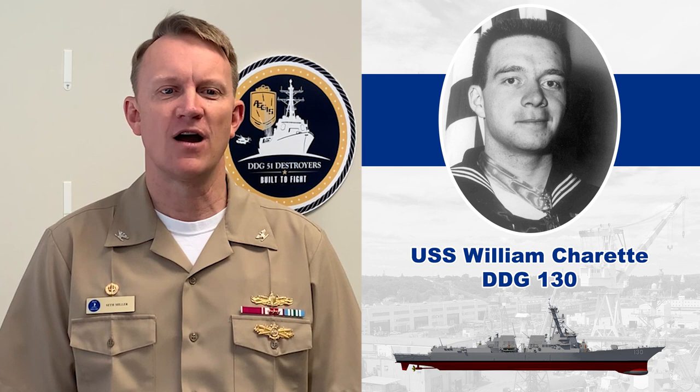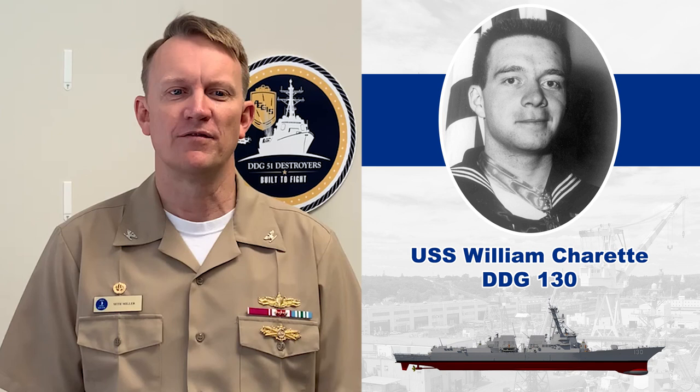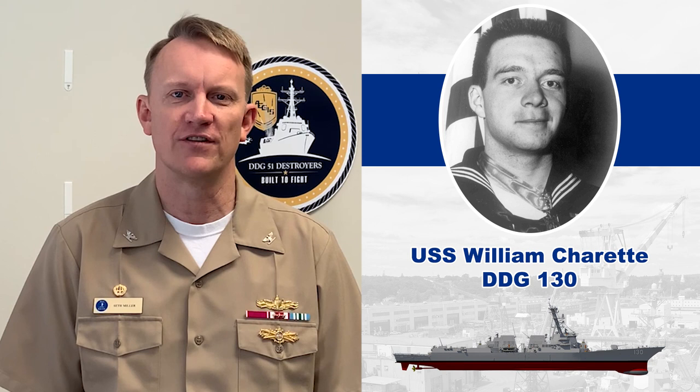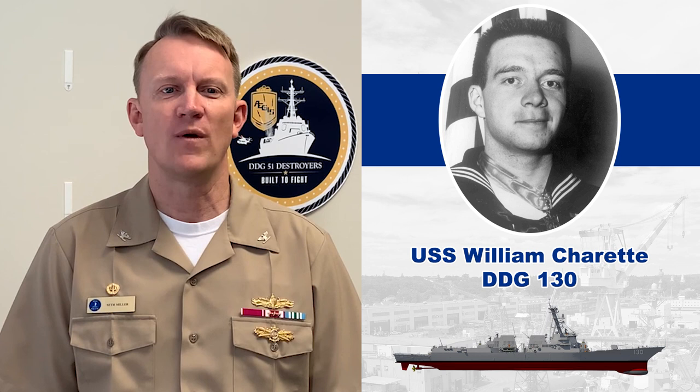For Charette's actions that day, President Eisenhower bestowed the Medal of Honor on January 12, 1954. He was one of five enlisted Navy hospital corpsmen to receive the medal for actions taken in Korea and the only living recipient. Charette continued to faithfully serve his country and retired as a Master Chief Hospital Corpsman in 1977 after 26 years of dedicated service. Despite his renowned acts of gallantry, he was a humble man who deeply loved the Navy and was proud to serve his country. Master Chief Charette passed away in 2012 at the age of 79.